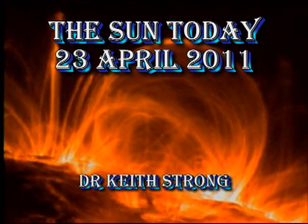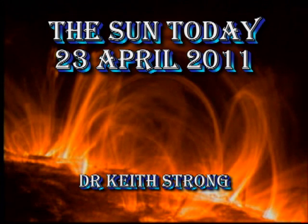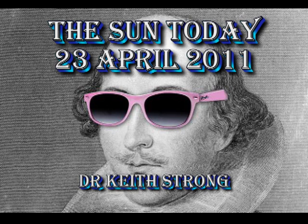Welcome. This is what is happening on the Sun today, the 23rd of April 2011. Happy St. George's Day! And today, interestingly enough, is the day that is celebrated as Shakespeare's birthday, and also the day he died on — a bit of a bummer for his birthday present.